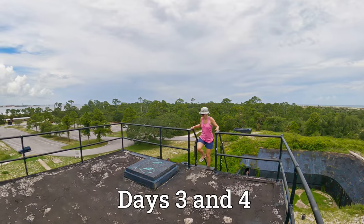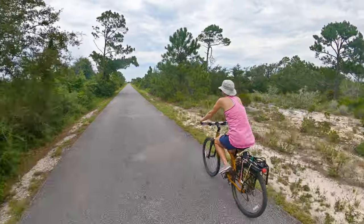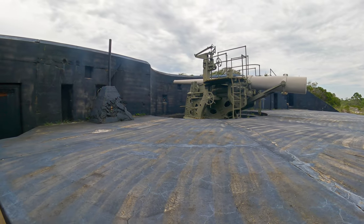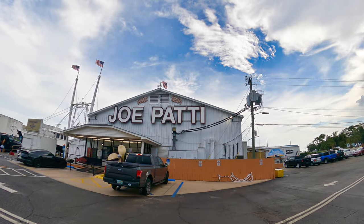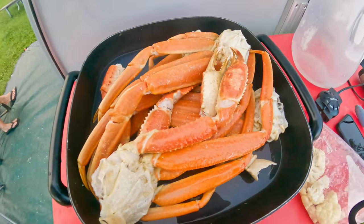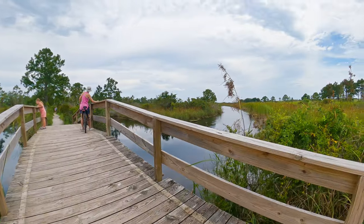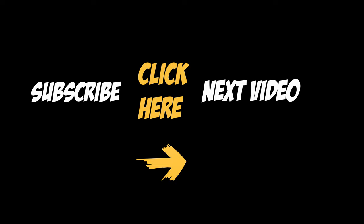This video is already too long, so I'm going to break days three and four into a separate video. In that video we will go hiking, biking, and actually explore Fort Pickens and the Batteries. And I'll show you a fantastic fish market — it's the biggest I've ever seen. If you like the video, please give it a big thumbs up, smash that subscribe button, and click here to see the second part of Fort Pickens once it's out — should be out in about a week.